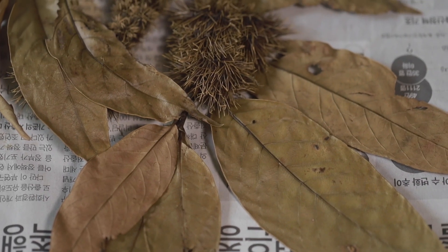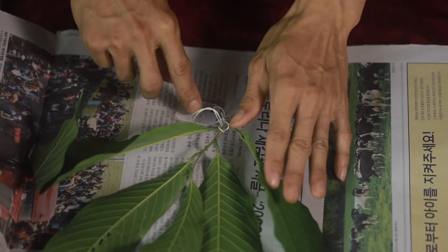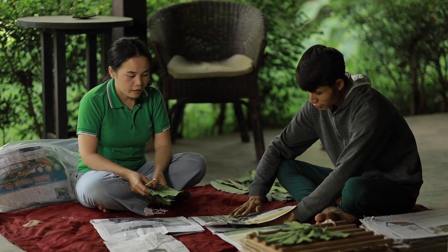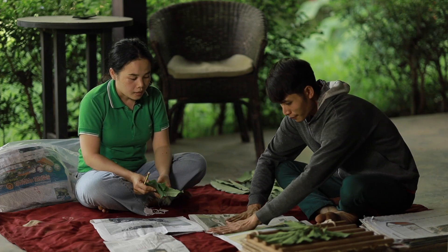We always collect three samples: one conserved with our partner, Queen Silikit Botanical Garden in Chiang Mai, Thailand, because we don't have a good air-conditioned building to keep them in good condition; one for the National Herbarium of Laos; and one for our collection partner.